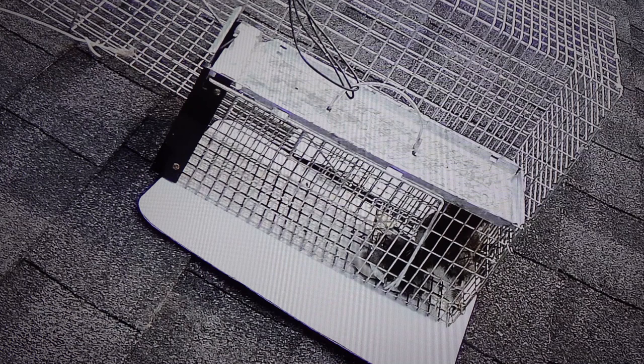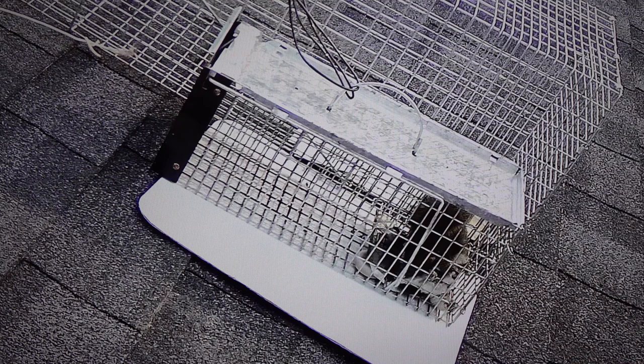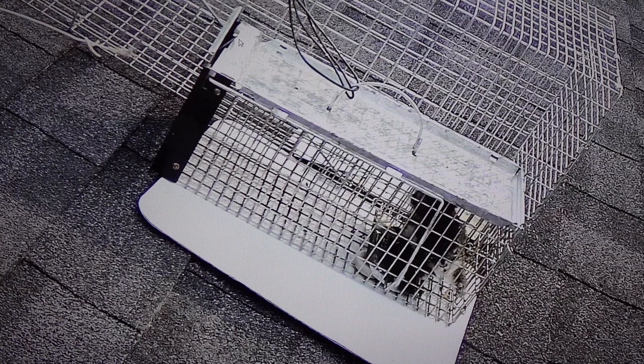On the right side is the squirrel; on the left side is the door where it entered. It's a drop door that drops down like a guillotine — not to chop it in half, but just to shut. There's a little locking mechanism that should lock from the inside so the door can't open.